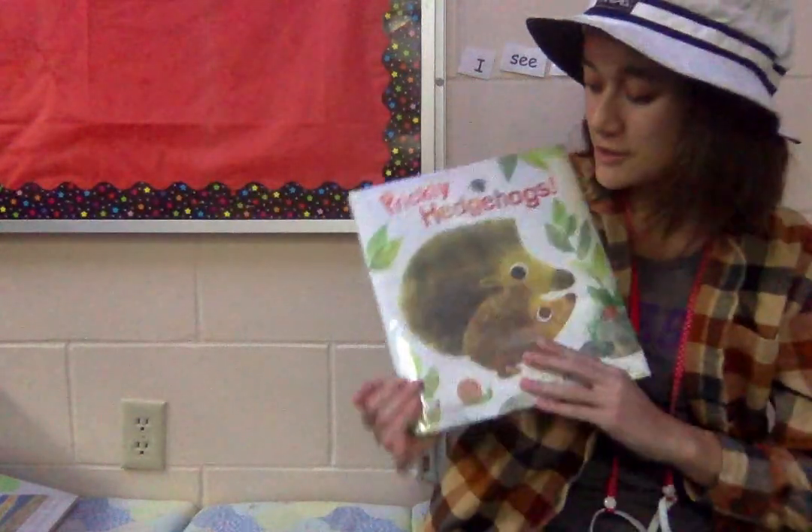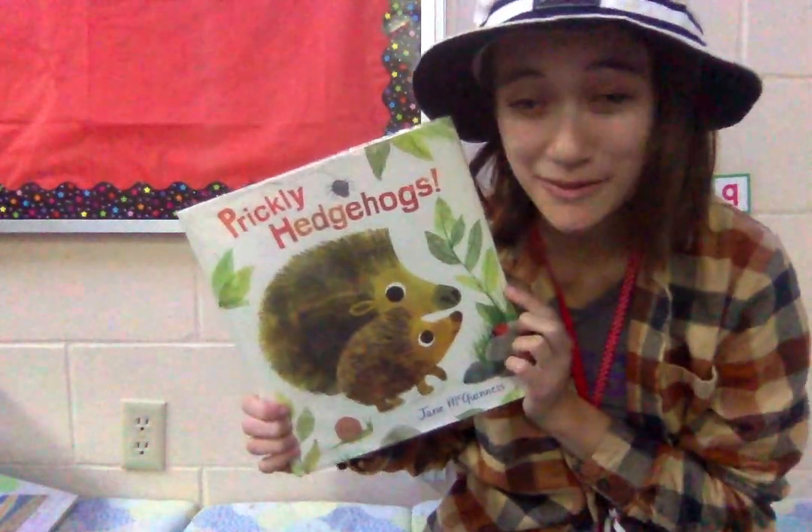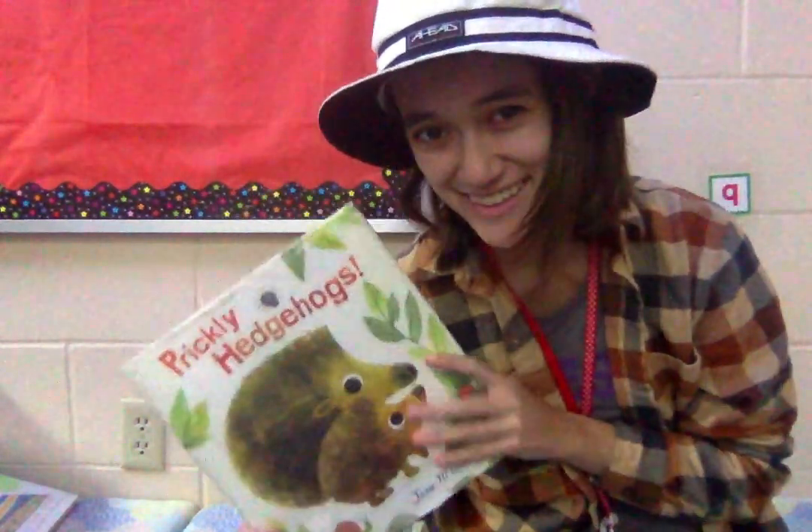That was such a cute book. I do love my hedgehogs and I hope you enjoyed reading that with me. I hope to see you next time.